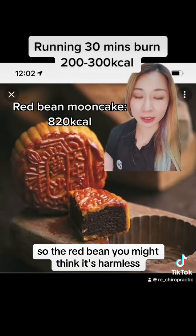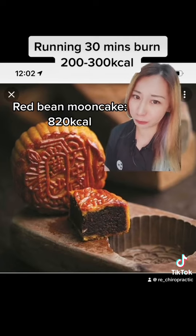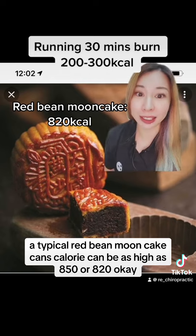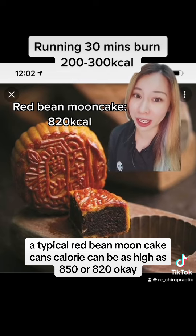The red bean — you might think it's harmless. It's red bean, it's supposed to be healthier, right? Wrong. A typical red bean mooncake calorie can be as high as 850 or 820.